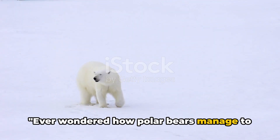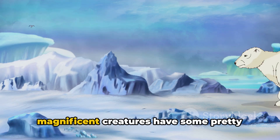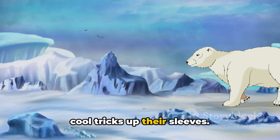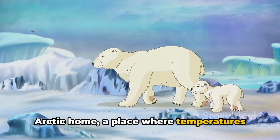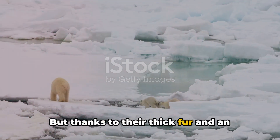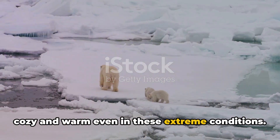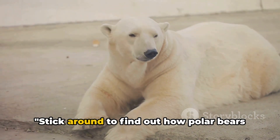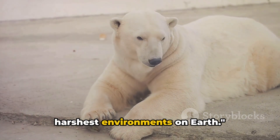Ever wondered how polar bears manage to stay warm in the icy Arctic? These magnificent creatures have some pretty cool tricks up their sleeves. Polar bears call the freezing Arctic home — a place where temperatures can drop ridiculously low. But thanks to their thick fur and an impressive layer of fat, they can stay cozy and warm even in these extreme conditions. Stick around to find out how polar bears have adapted to thrive in one of the harshest environments on Earth.